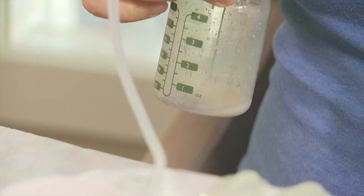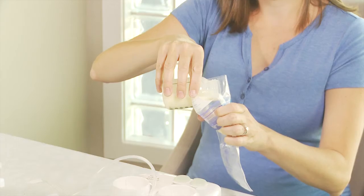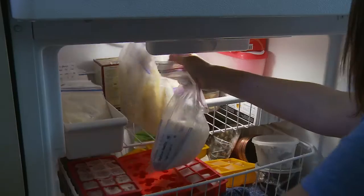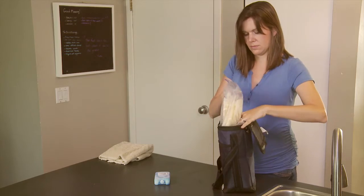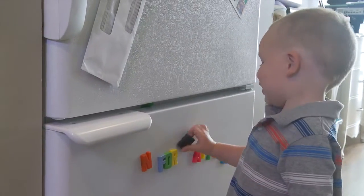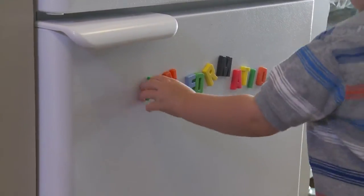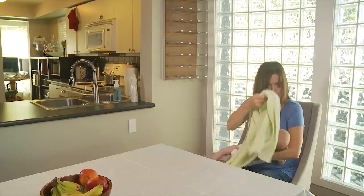Mother's milk can be expressed and stored in the hospital and at home until the donor screening process is successfully completed. Many of our donors continue to donate over a number of months, whereas other donors have a stockpile of milk and make one donation. Here is some information to help with collecting, storing and handling milk for donation to the milk bank.